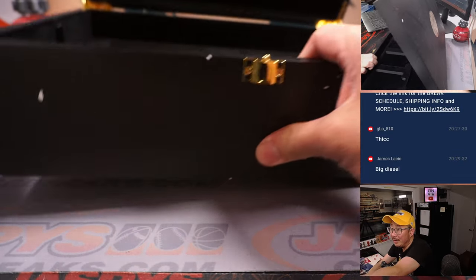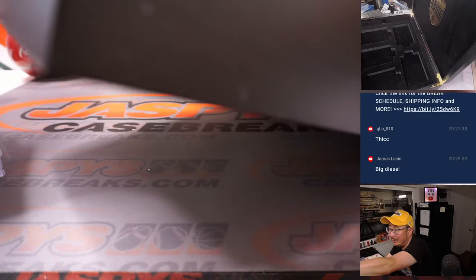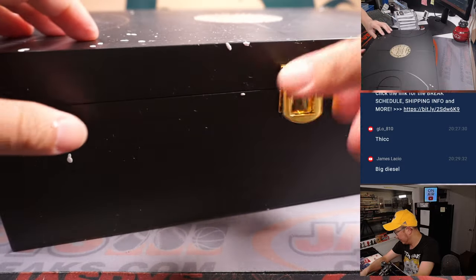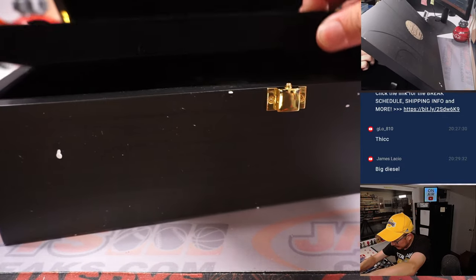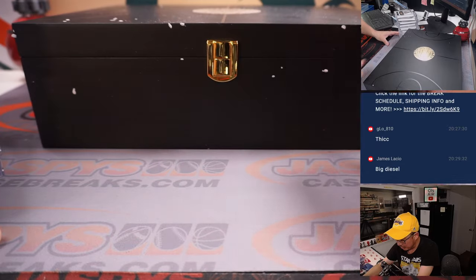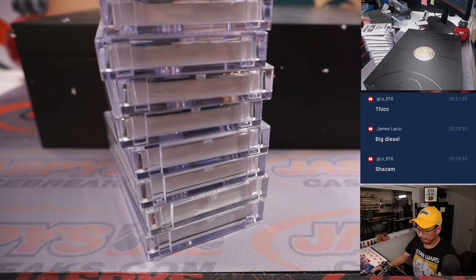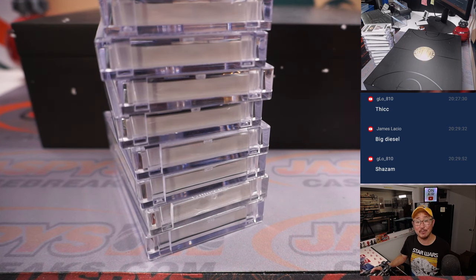There you go — empty box, you can see it on the top camera, nothing inside. This other tray back here. Alright, now I'm going to pause the video. When we come back, we're going to have all the hits typed in, and then we'll randomize names, randomize hits, and see who gets matched up with what. So stick around — we'll be right back.